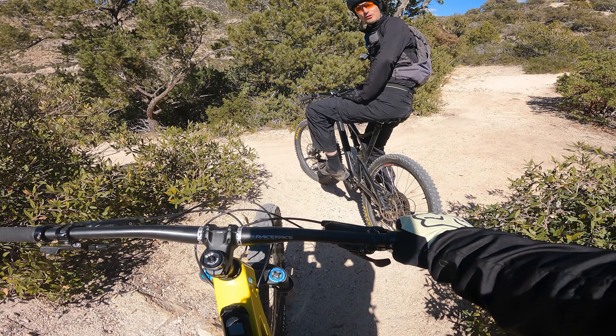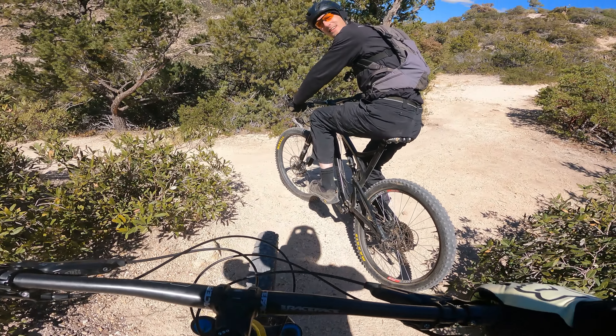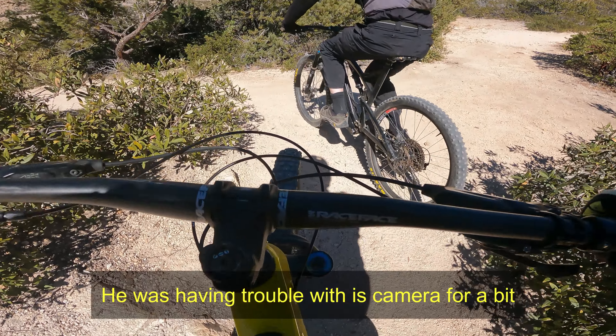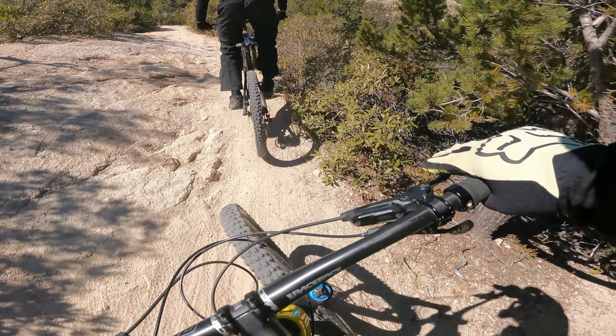All right, let's go down the first section after the hike-a-bike. Okay, so are you recording now? All good. I don't know about all good, but I'll record — okay.